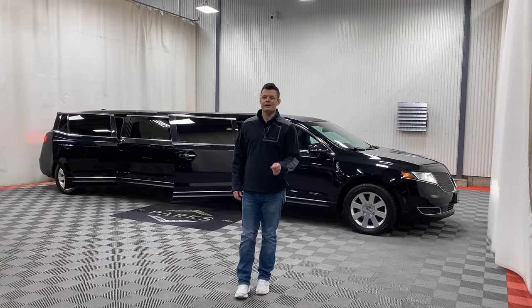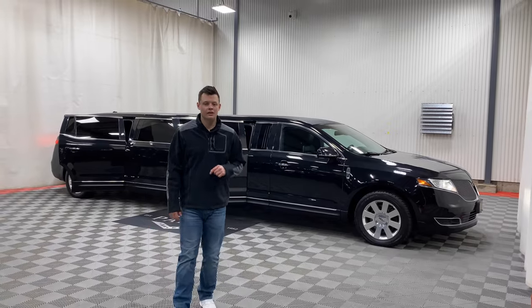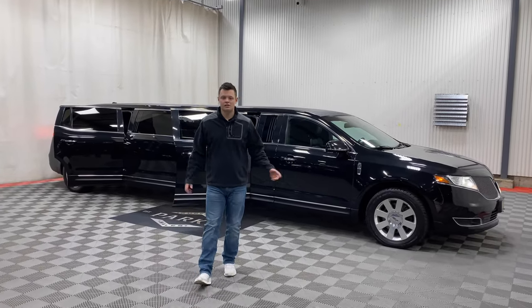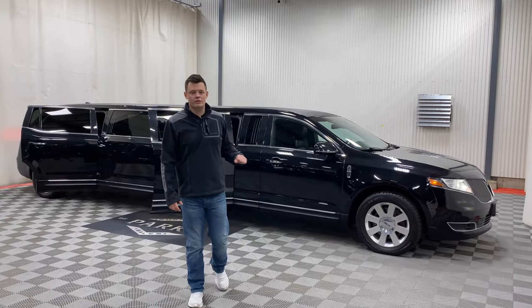Good afternoon, my name is Nathan Parks and behind me is something special: a 2014 Lincoln MKT Royal Limousine. It's 120 inches long and seats 8 passengers in the rear with 1 driver up front.